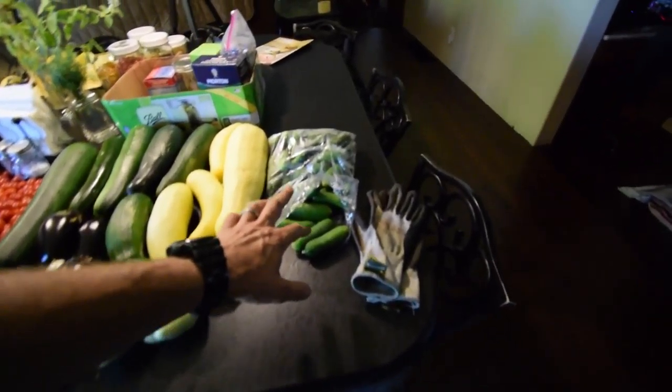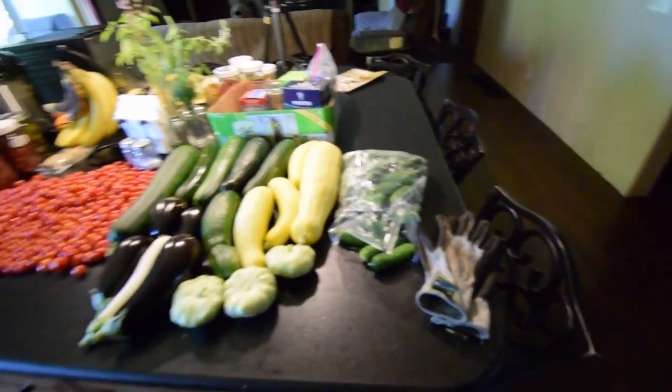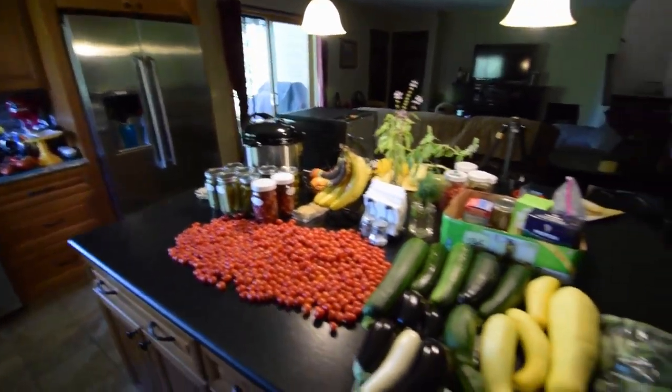These are the cucumbers that Paula harvested this morning. She's going to be making those in the water bath canner — and the pickles.